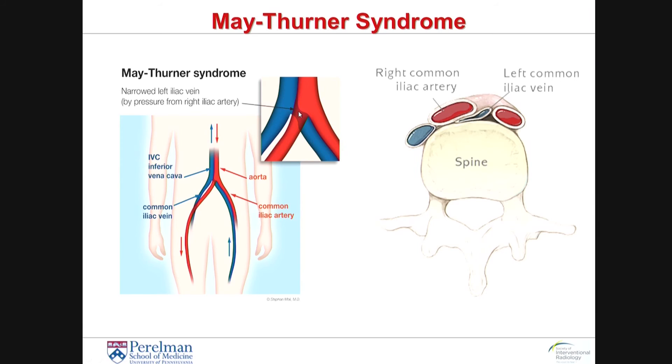May-Thurner syndrome really involves compression of the left common iliac vein. As you can see in this image, the right common iliac artery — the way it sits in front of the left common iliac vein in women — can lead to compression of the iliac vein. And when that iliac vein becomes blocked with thrombus, that thrombus can extend down the entirety of the leg. What happened in this particular patient is that she developed thrombophlebitis in the saphenous vein, which joins the femoral vein, and because she did not have a healthy outflow, her venous system was really burdened with pressure, so she had clot that extended into the femoral vein.